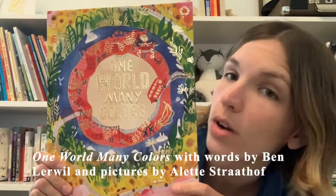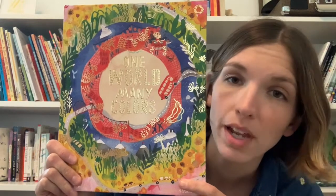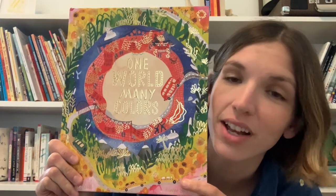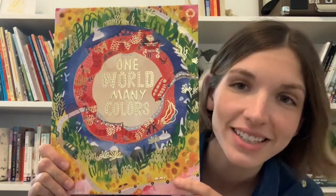Today we're going to be reading a story called One World, Many Colors. If you've joined me for Wee Wednesday before, you may know that when I read a new book I like to take a look at the cover to see if I can find out some things about the story before I read. Let's take a look at this cover together.